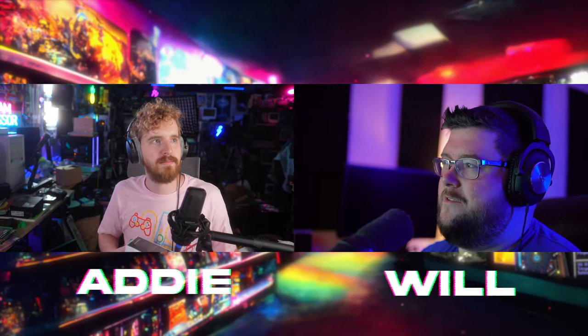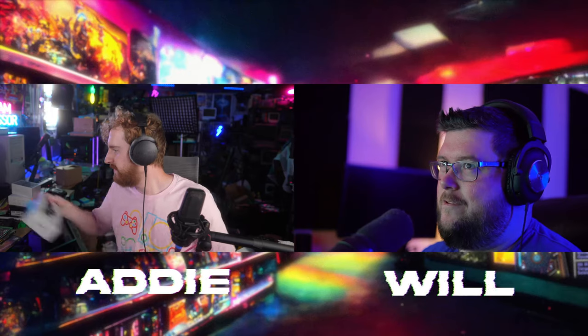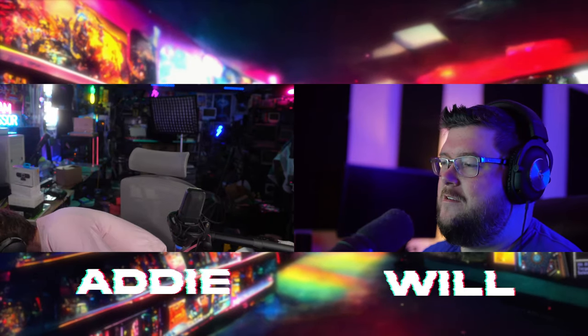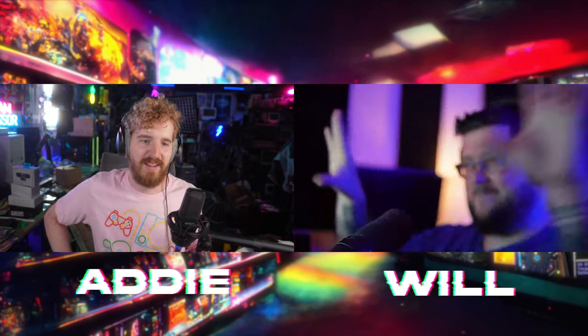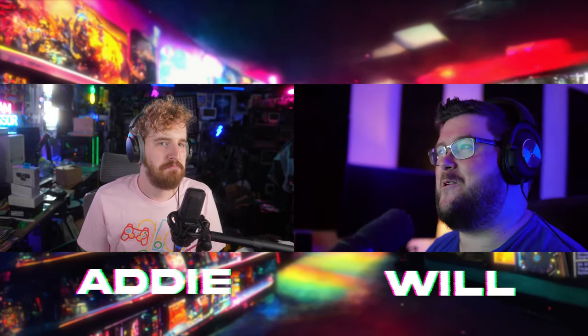YouTube already has 360 video support, right? It would be really cool if they figured out a way to let you hook a 360 camera into a live stream with a static scene, so you could drag around the camera to look around in the scene, but the regular scene is still static. That would be really cool.